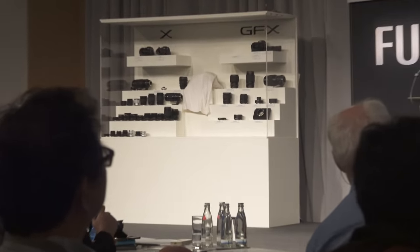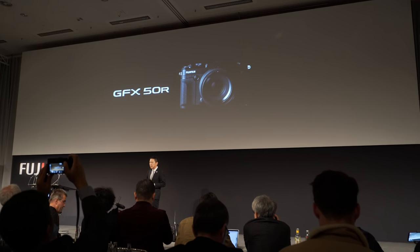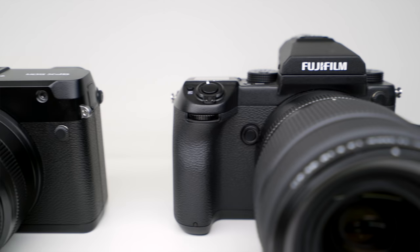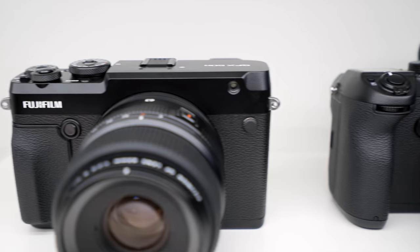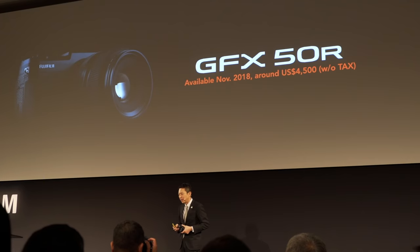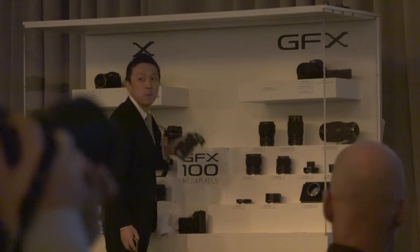But we know there are more than just new lenses. The 'R' stands for rangefinder — the GFX 50R is basically a smaller 50S: thinner by around 1 inch, lighter, and cheaper. It will be available this November for $4,500.